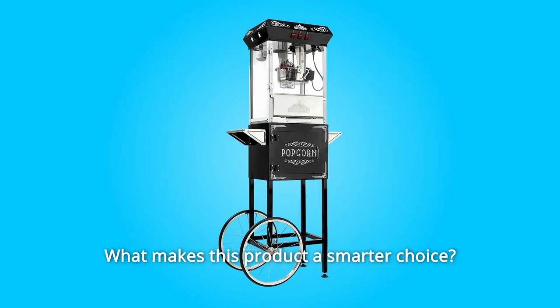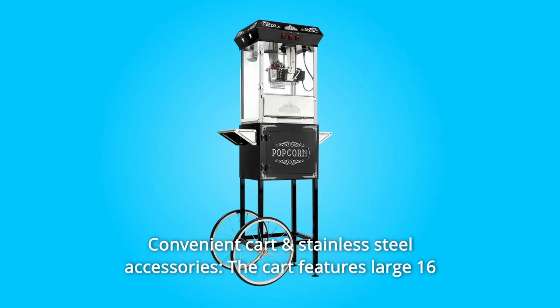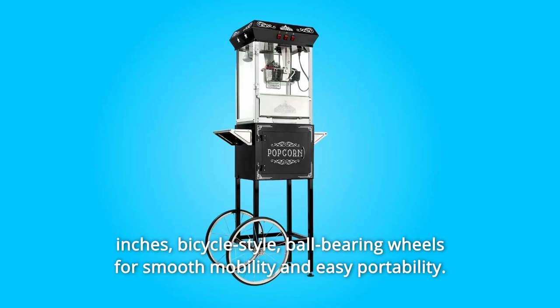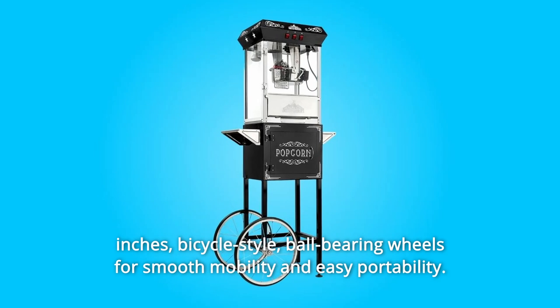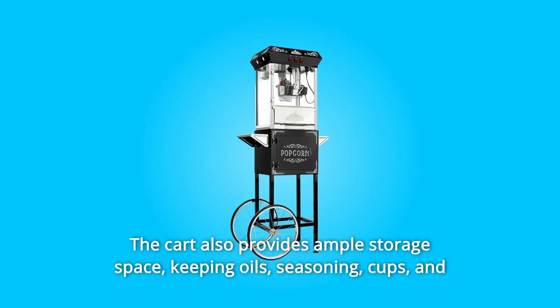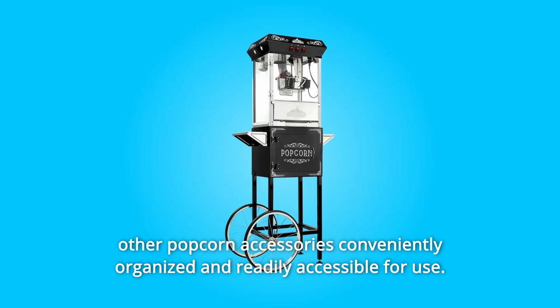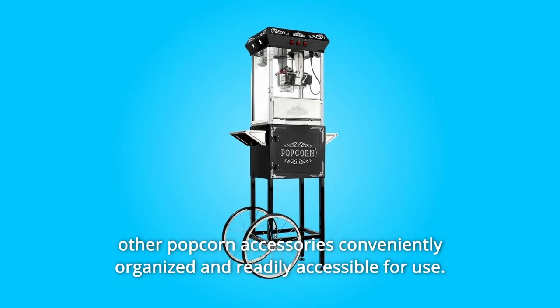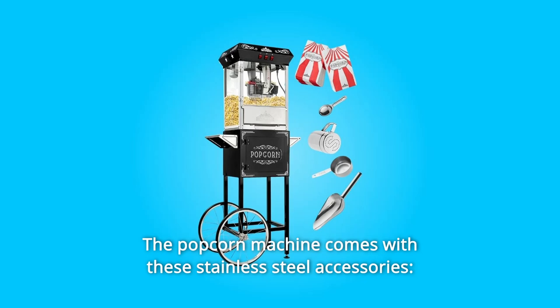What makes this product a smarter choice? Number 1: Convenient Cart and Stainless Steel Accessories. The cart features large 16-inch bicycle-style ball-bearing wheels for smooth mobility and easy portability. The cart also provides ample storage space, keeping oils, seasoning, cups, and other popcorn accessories conveniently organized and readily accessible.